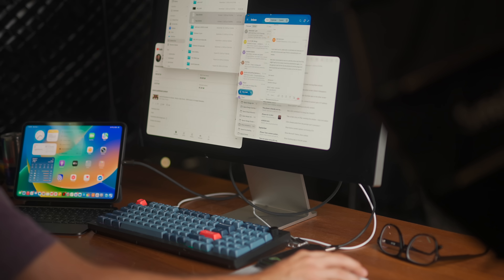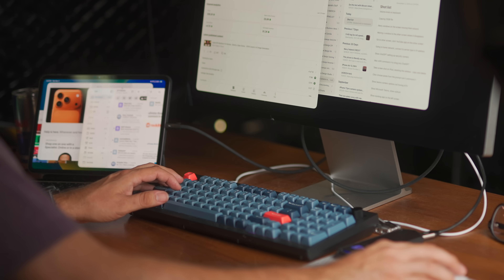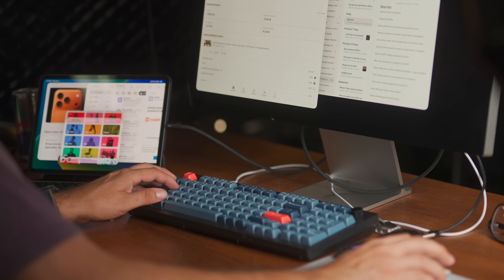The last time I tried to use one of these as a desktop computer, the windowing system didn't work nearly as well. iPadOS 26 is way better — it feels a lot more like macOS, although not exactly like macOS. I can open up as much stuff as I want, clutter up my screen, and everything stays where I put it. The older version of Stage Manager let you have separate windows open, but when you moved them and let go, they would drift back to a predetermined spot. Didn't like that.